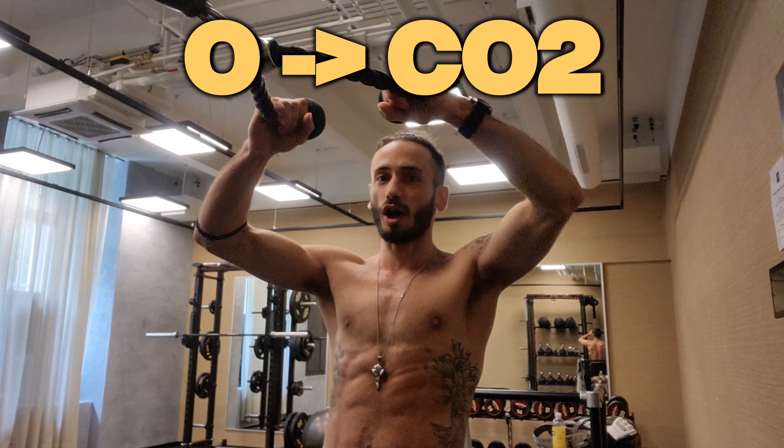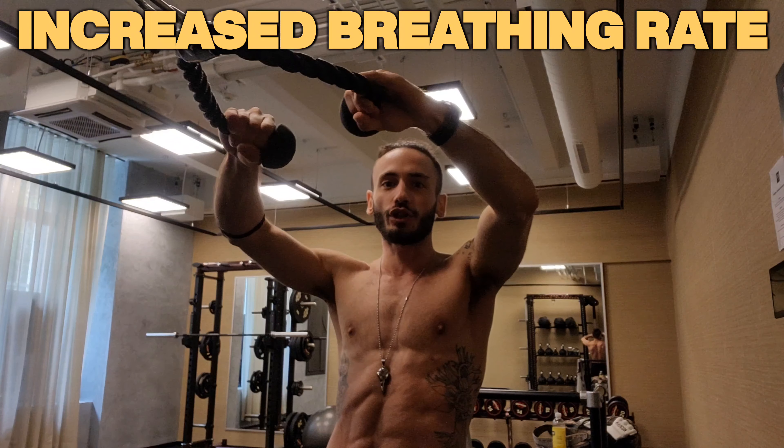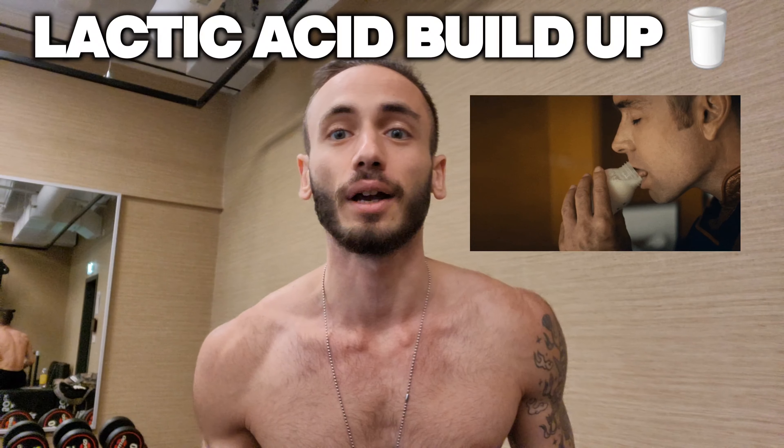As your muscles utilize oxygen, they produce carbon dioxide as a waste product. The CO2 needs to be removed from the muscles and transported back to the lungs for exhalation. During exercise, your blood picks up the carbon dioxide and carries it away, which increases the breathing rate you experience and helps expel this waste gas efficiently.